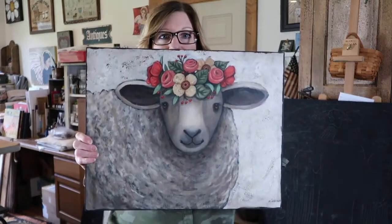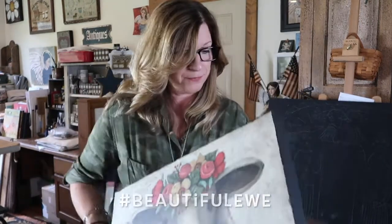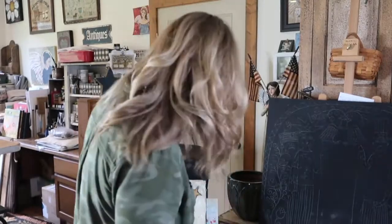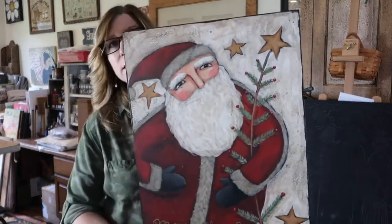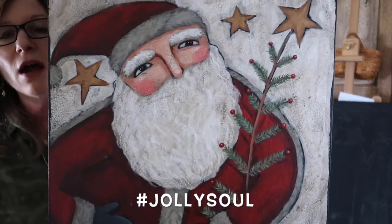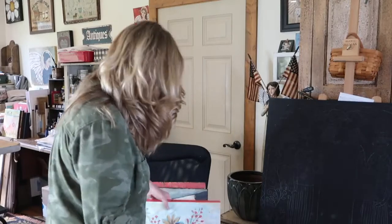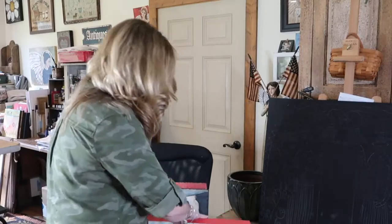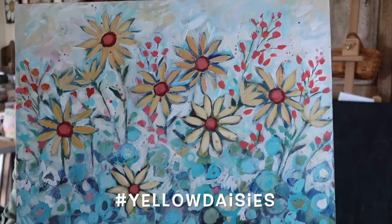In session one, we painted this adorable little sheep with a flower wreath on its head. We painted a Santa painting — and again, I supply all the PDFs for you, so all you have to do is trace it onto your substrate and then paint along. We also created an intuitive floral called yellow daisies.